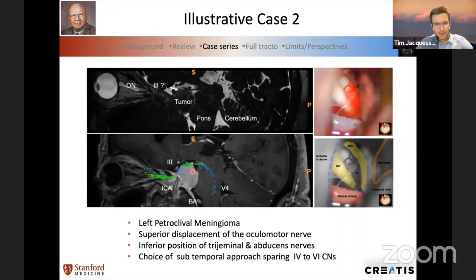Another case: a petroclival meningioma, or upper clival meningioma. We were able to describe the position of the oculomotor nerve, which was displaced superiorly. We could also see the position of the trigeminal and abducens nerves. We chose a subtemporal approach that allowed us to spare cranial nerves five and six. It was very useful to anticipate surgical traps and tailor the surgical approach for this tumor.